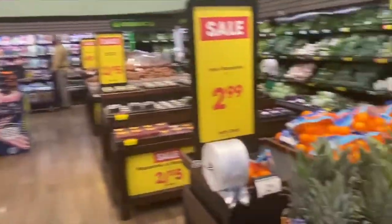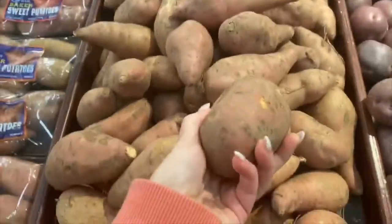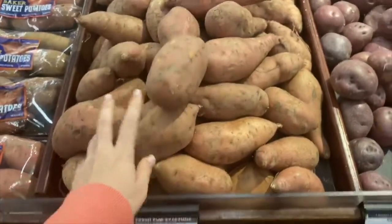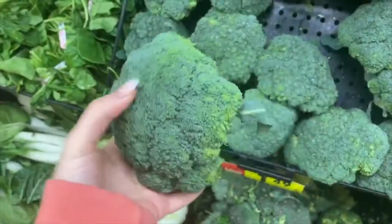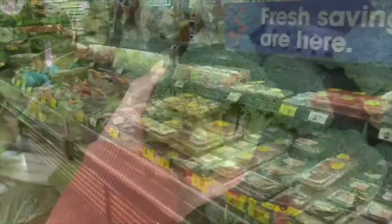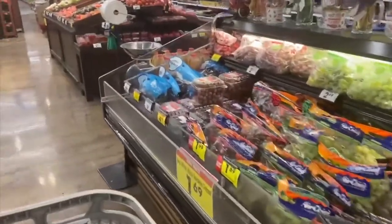Sweet potatoes are a great source of vitamin A, which is seen by the vibrant orange color inside compared to a regular white potato. Vitamin A is beneficial for our eyes and skin. Broccoli is a great source of vitamin C, which is beneficial for our immune system and will help strengthen our immunity to fight off germs and viruses.